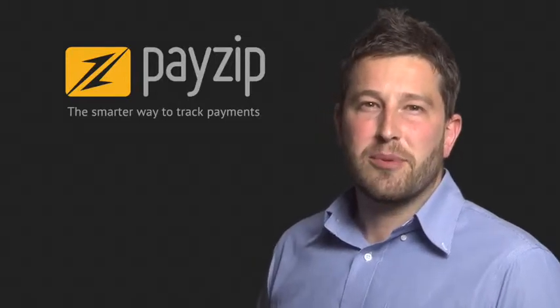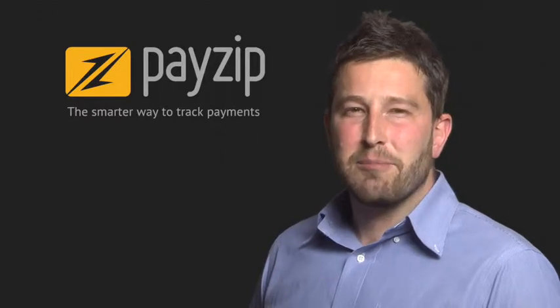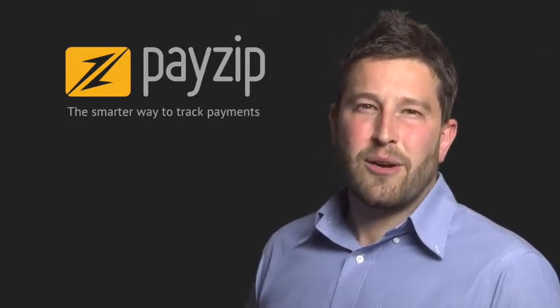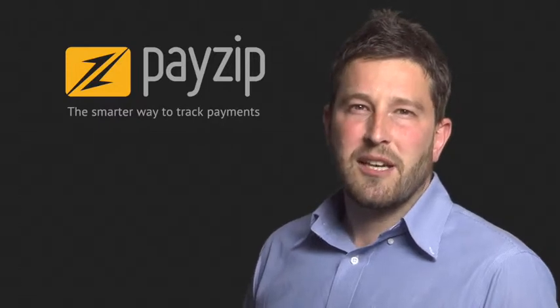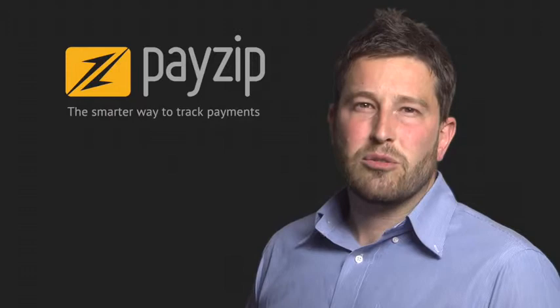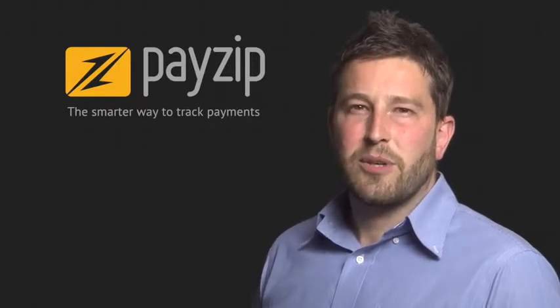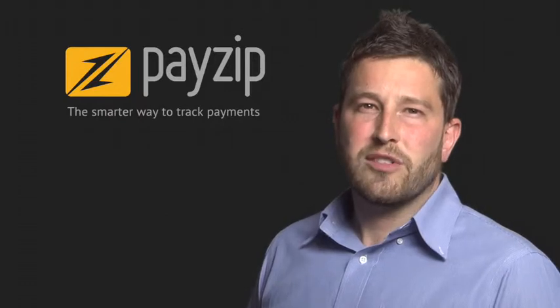If you run a sports club, community group or not-for-profit, you'll know that collecting and tracking payments from members can be a real headache. You can spend hours every week endlessly counting and chasing your members for their subs. And let's be honest, your time is far too valuable. Say you've been told by one of your members that they paid last week, but you can't remember taking the payment. You've got no record of it.